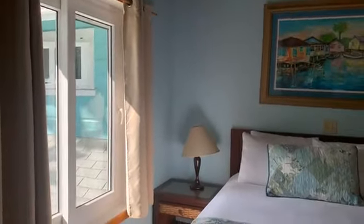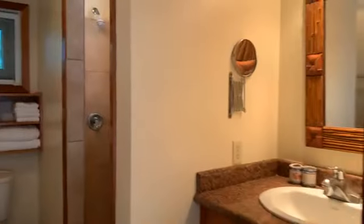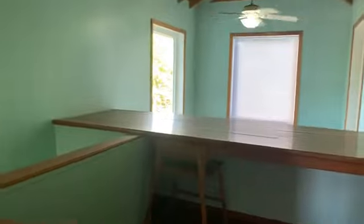Here we have the guest bedroom with great natural light and a nice green space view outside. This is great for a guest, a child, or another family member. There's a second bathroom upstairs so you don't have to share. Every bedroom has its own air conditioning so you're only cooling the room you're in — keeping those electricity bills nice and low.